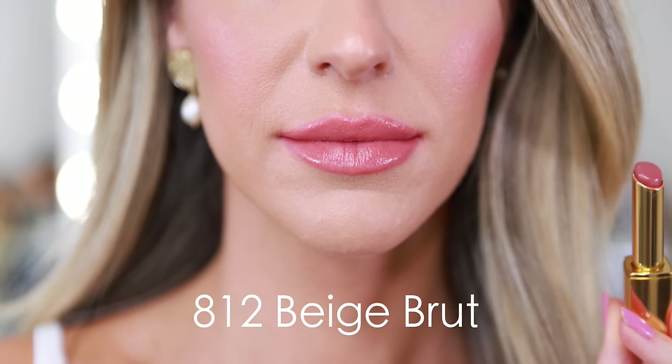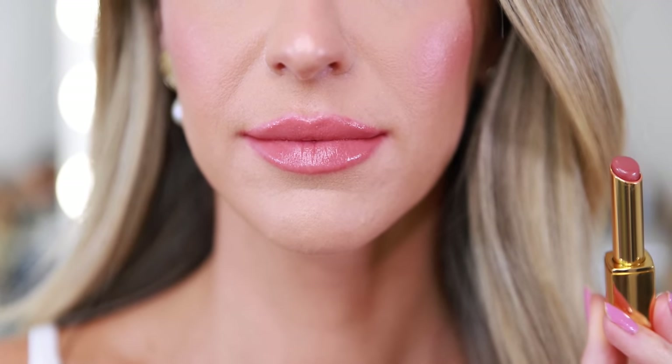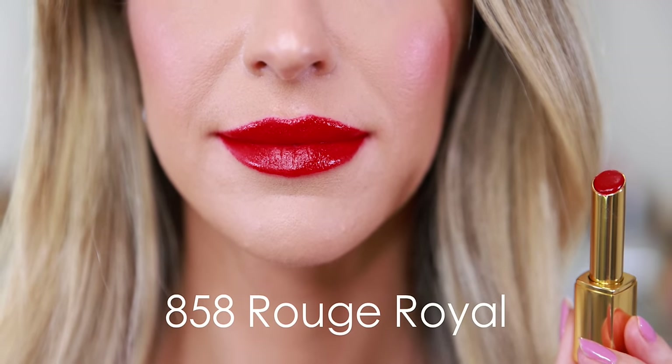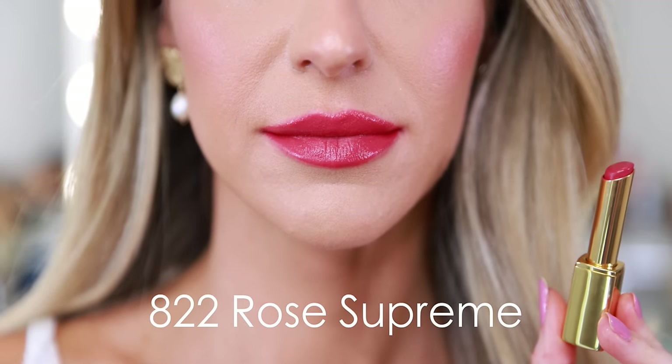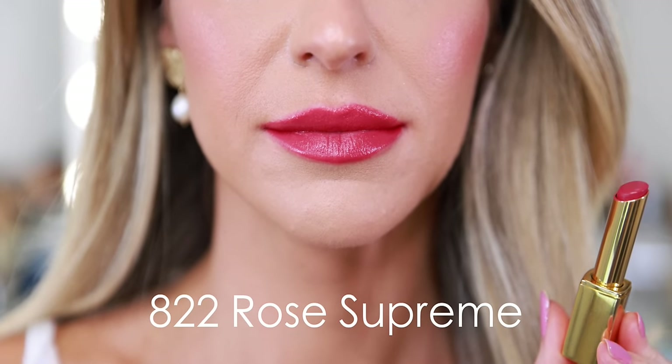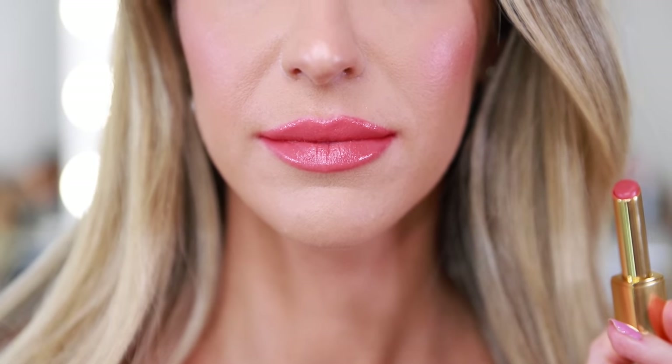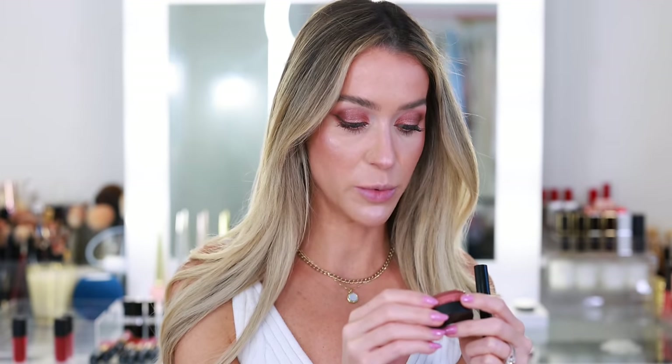The L'Extrait shades I have are: 812 Beige Brew, 858 Rouge Royal, 822 Rose Supreme, and 814 Beige Impérieux. The final two lip products I have here are the No. 1 de Chanel Red Camellia Revitalizing Lip and Cheek Balm in shade 2 Healthy Pink — last time I checked this was sold out, which made me very sad.